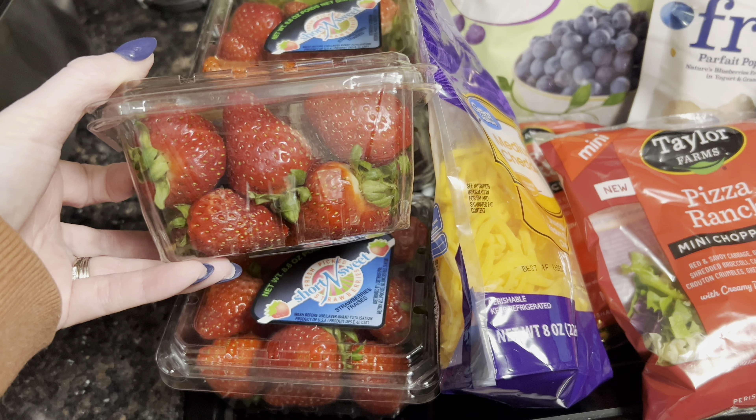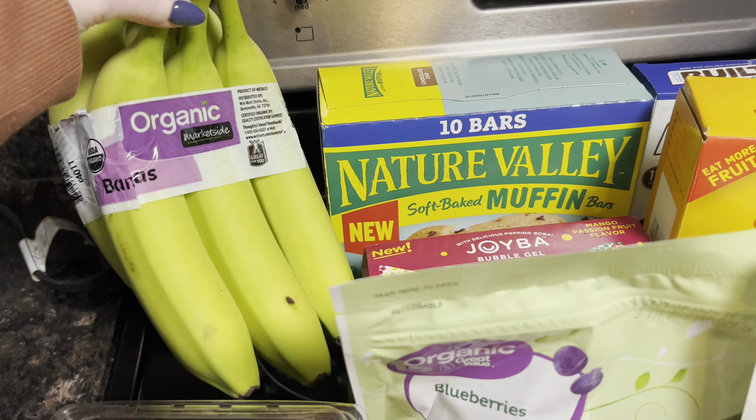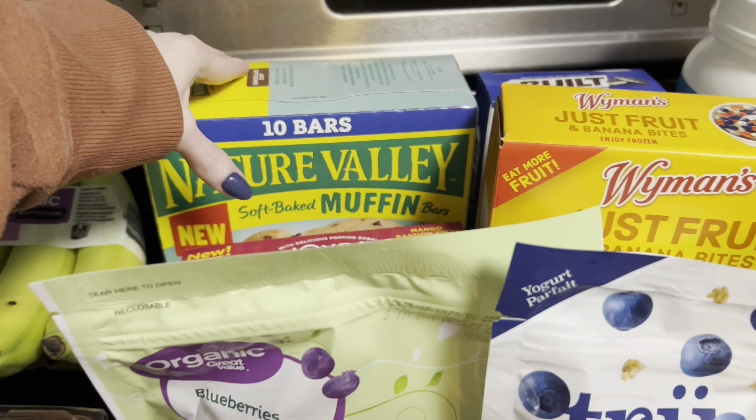Starting off with the strawberries, I picked up four of these small containers. I picked up a bunch of organic bananas — we still have some left over, but I wanted to go ahead and grab some more for a couple different meals.